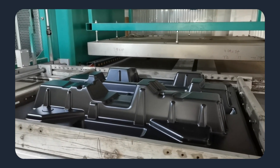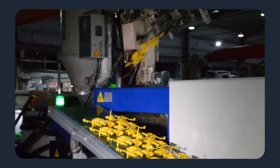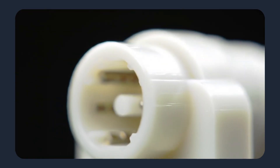The platform routes each job to the supplier whose equipment, tooling, and certifications best match the part's requirements. Consider a precision electrical connector housing. These small components demand tight wall thickness control, consistent cavity filling, and smooth mating surfaces.